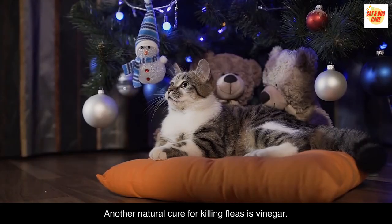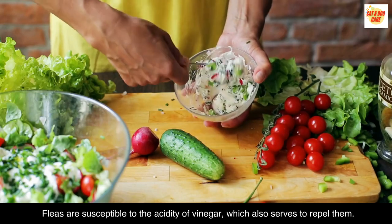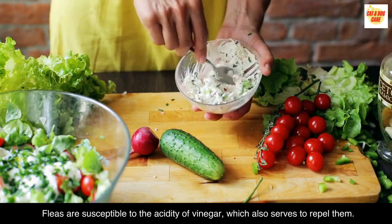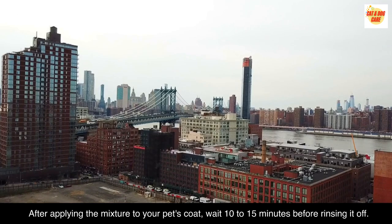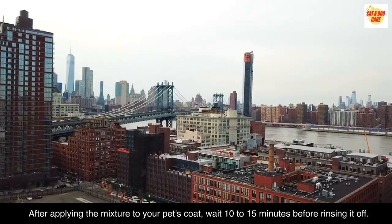Vinegar. Another natural cure for killing fleas is vinegar. Fleas are susceptible to the acidity of vinegar, which also serves to repel them. Pour equal amounts of vinegar and water into a spray bottle to use as a flea repellent. After applying the mixture to your pet's coat, wait 10-15 minutes before rinsing it off.